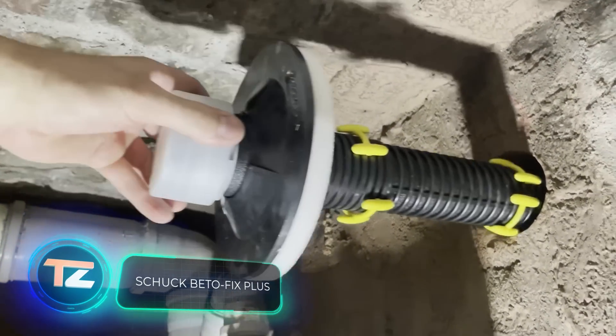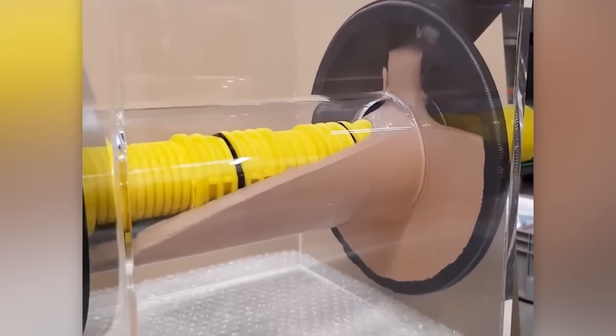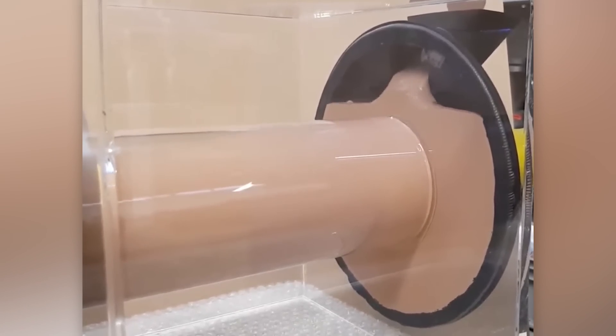Shuck BetoFix Plus is a special swelling grout that comes to your aid in utility work for buildings and structures. It's the go-to solution for filling gaps and securing, for example, around water pipe entries.